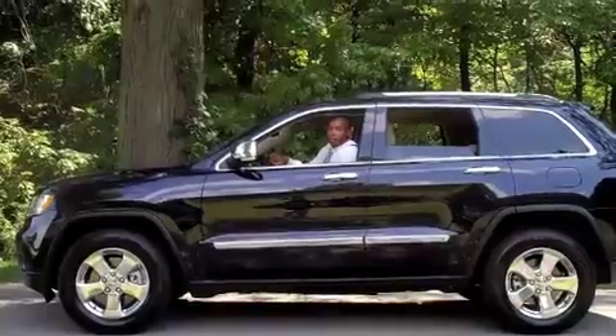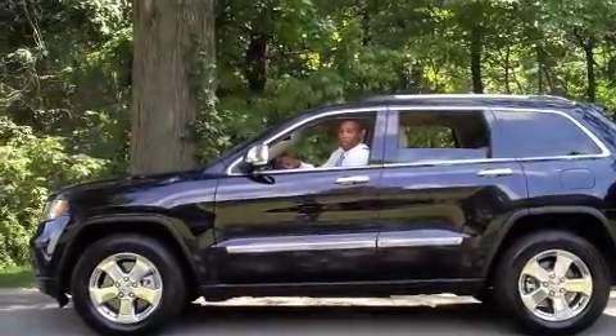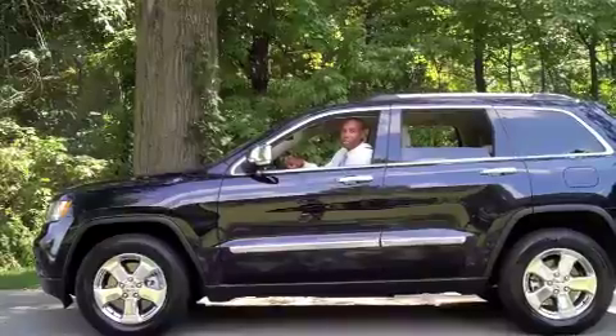Hi, I'm Brian Alexander from Yark Chrysler Jeep Dodge Ram in Toledo, Ohio, and this is your new 2011 Jeep Grand Cherokee.